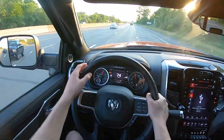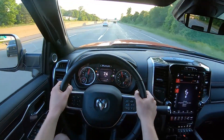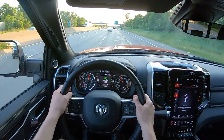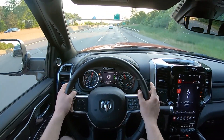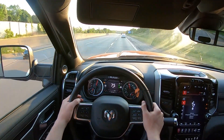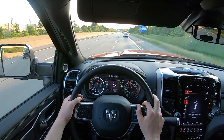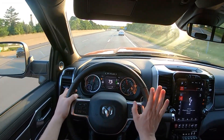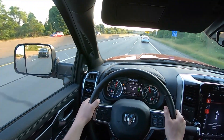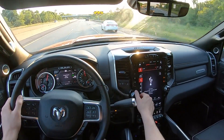Now that we're up to highway speed, I'll turn the music down so you can get an idea of what the truck sounds like at 75 miles per hour. It's really more refined than I expected initially. There's some road noise and some wind noise, but the engine noise is better than I expected, and really all of the cabin noise is not too bad.